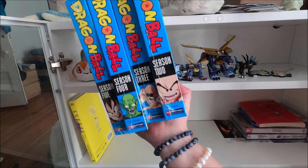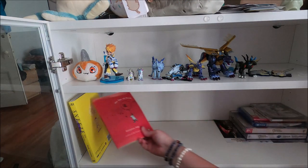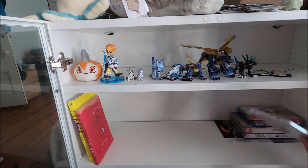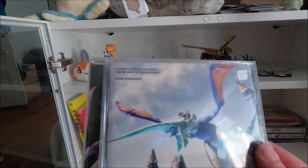My Dragon Ball DVD collection's here, gotta move that. We'll leave these books here for now. This is kind of like a show and tell, I guess.